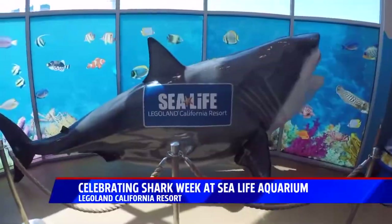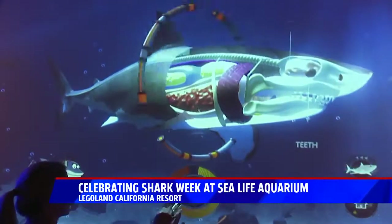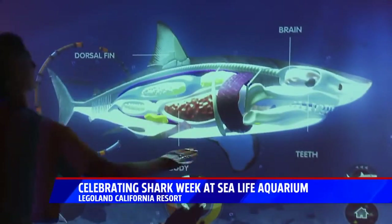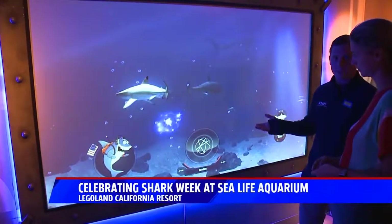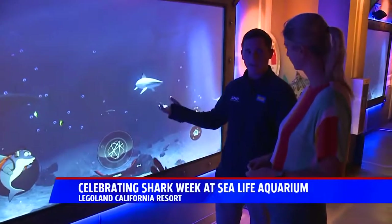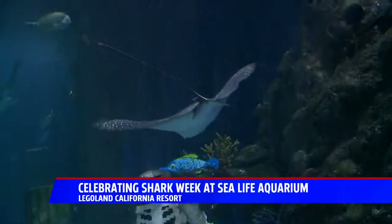One way everyone can be hands-on with sharks at Sea Life Aquarium is to play along in the shark mission room, even learning the anatomy of a great white shark. Sharks and stingrays are really closely related, so it's very cool that we added the manta ray — it is such a unique creature, and it blends in well with the sharks.